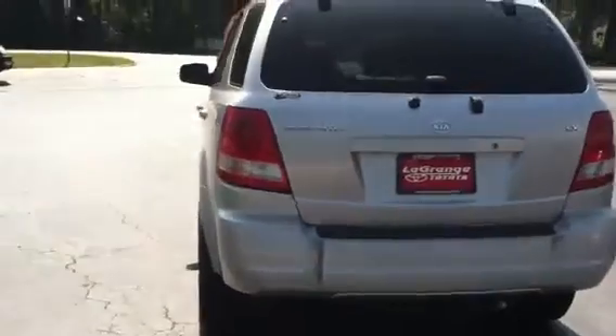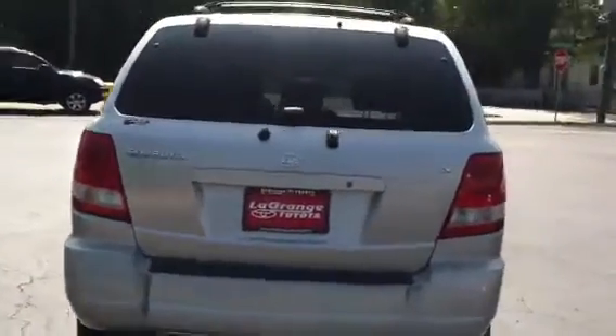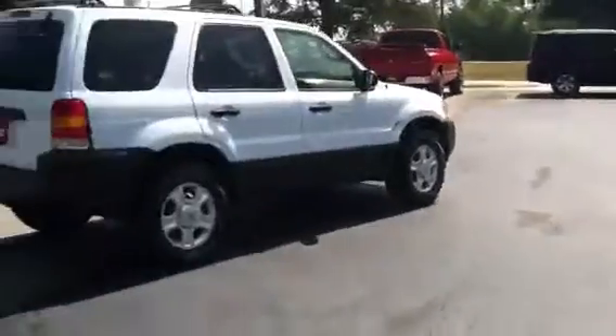I'll look for the Highlander that you inquired on as well. But real quickly I'll just show you what other SUVs we have. This 2004 Ford does not have a moonroof. This does have a moonroof — it's a Toyota 4Runner. Leather interior. Price $8,000. It does have the moonroof.